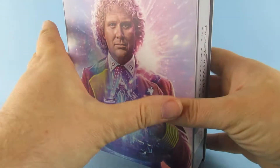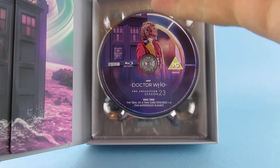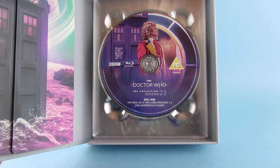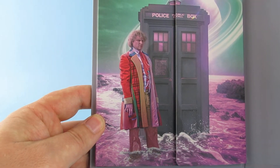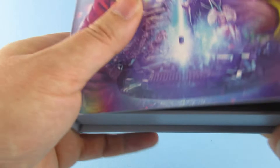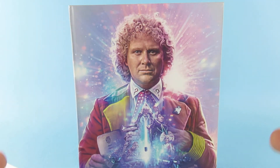That is it for this video. I am going to go off and watch these and come back later — it'll probably be Thursday — with what I thought of the extras and things. I want to get this out now because it's out today and I want you guys to see the unboxing. So who out there also likes Colin Baker — who likes the Sixth Doctor? I don't mind him, but it's going to be interesting to watch these. I hope you all have a great day and a great night. Don't forget to hit the likes, shares, subscribes — it really helps the channel and helps me know what you want to see.